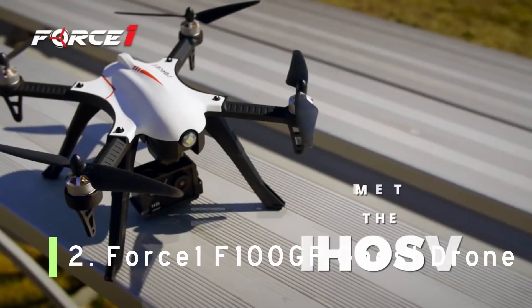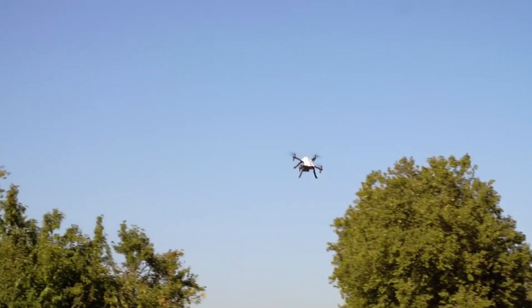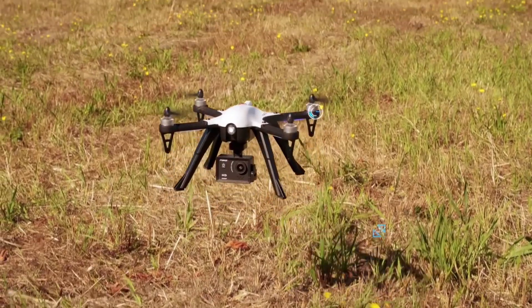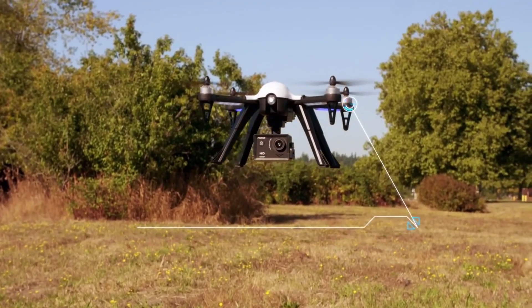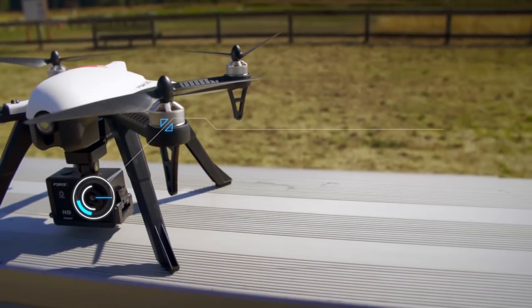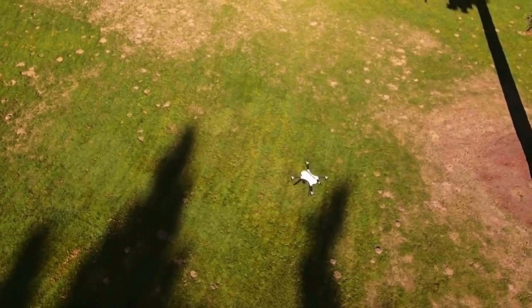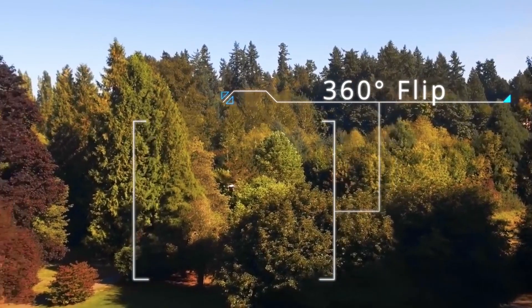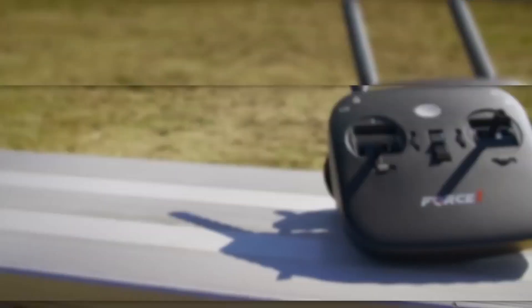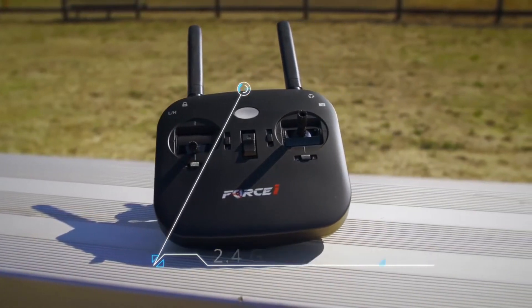Number 2: Force 1 F100GP Ghost Drone. The Force 1 F100GP is a great drone that comes at a low price point, making it one of the best options under $500 on this list. It features a GoPro camera mount, so it could be used by professionals just breaking into aerial photography. The Ghost Drone also has its own camera — a detachable 1080p HD camera that could work perfectly for those looking to take high-quality aerial shots without breaking the bank.